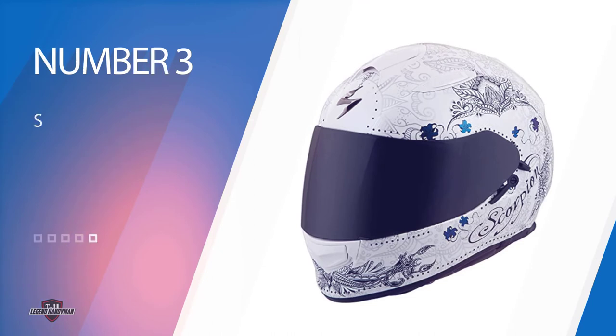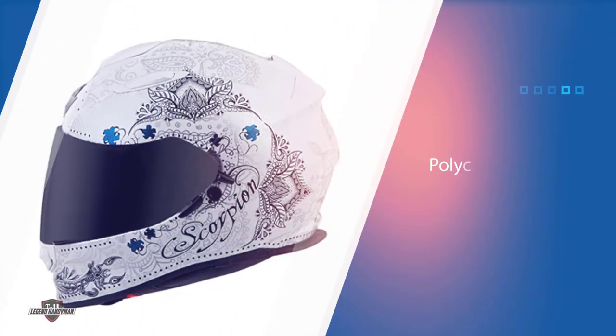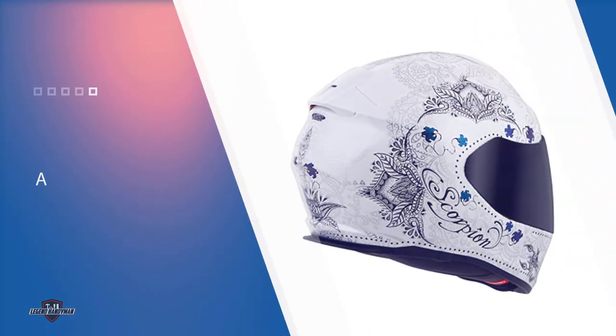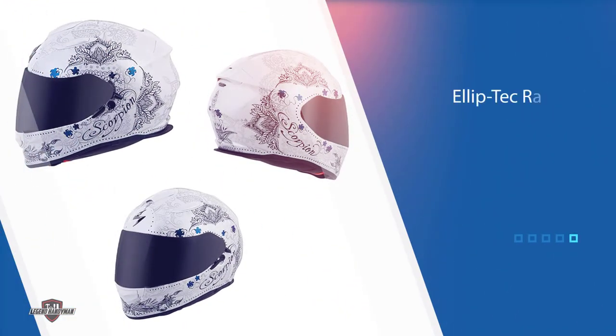Number three: Scorpion EXO T510 Helmet. One of the most important factors to consider when you are on a bike is comfort. The cheek pads of this helmet are designed to accommodate your eyeglasses so you can ride without your vision being impaired. This is the kind of helmet that can be worn by everyone from motorcycle adventurers to people looking for a helmet to protect them on their daily commute. At the same time, it is also a very stylish option, no matter whether you choose the black, black and gold, or white and silver combinations.